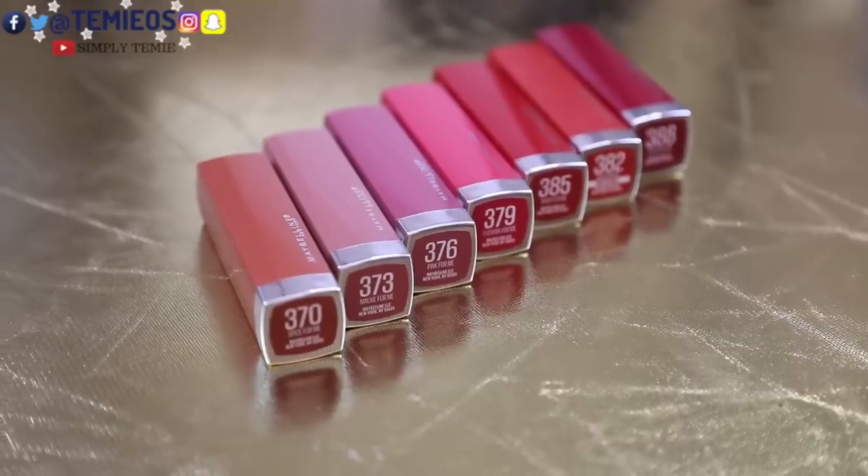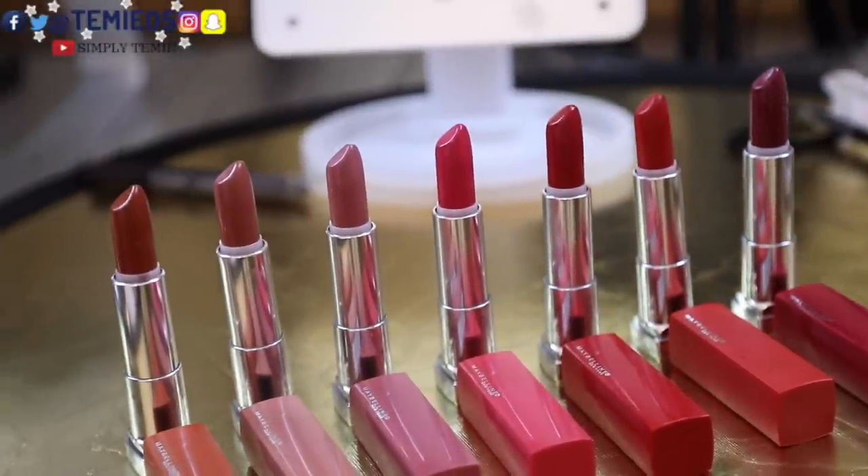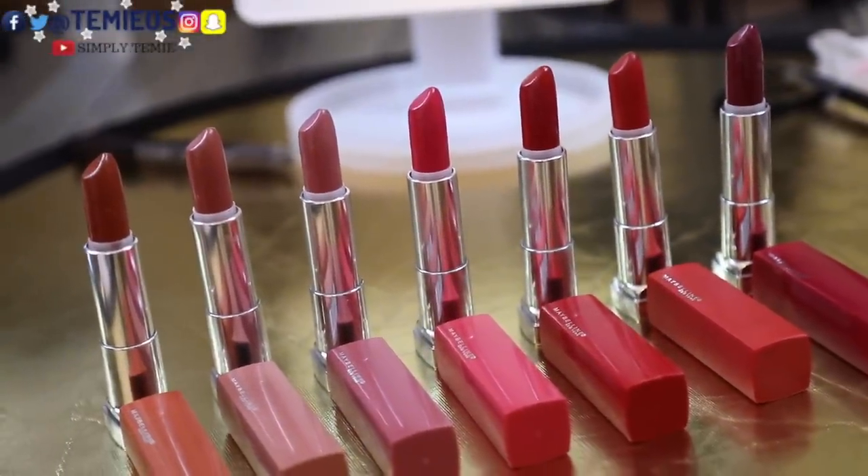Hi everyone, welcome back to my channel. If you're new here, my name is Tammy — welcome! For my returning viewers and subscribers, hi y'all, welcome back. Today's video is going to be on Maybelline New York's new universal lipstick shade. It complements all complexions, obsessively tested on 50 diverse skin tones, and satisfaction is guaranteed — we shall find out about that.